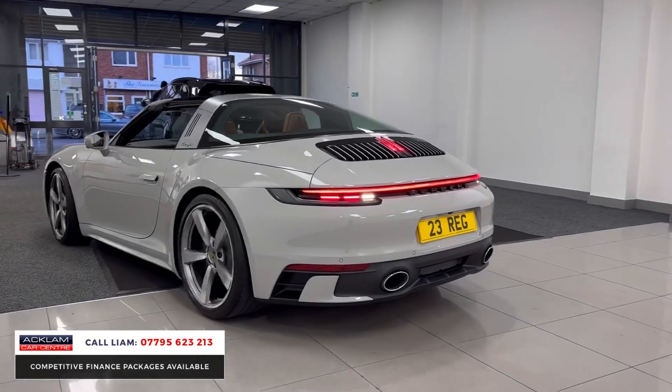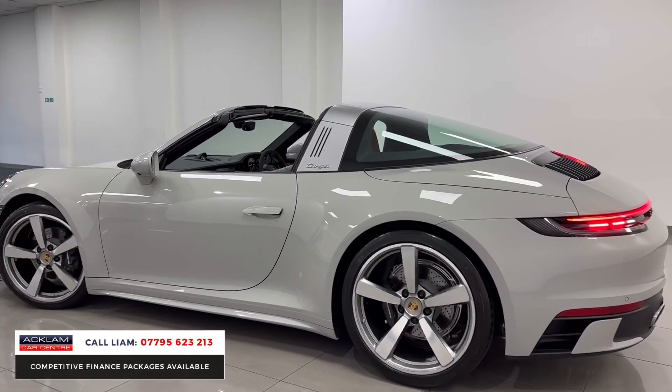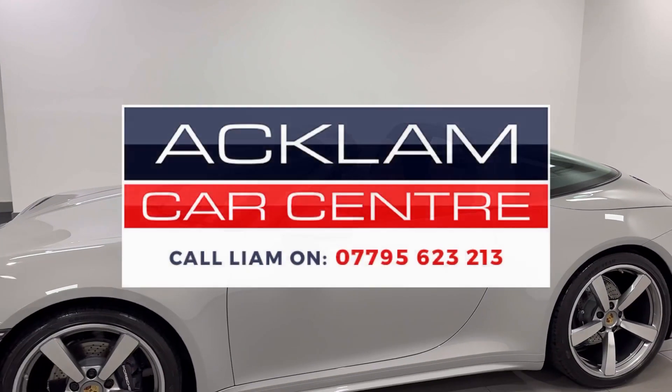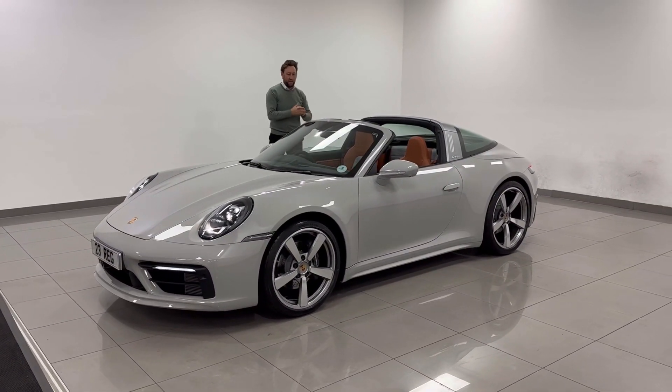It's going live and we're going to price it to sell. There isn't another car in the country — a Targa 4, 2023, with the heritage interior in crayon. Cool as you like, going live on our website. What a car that is.